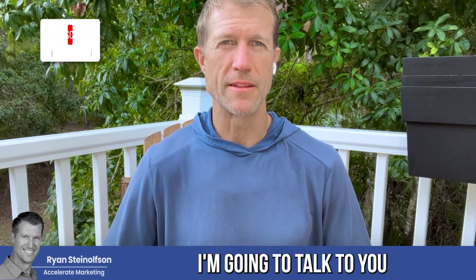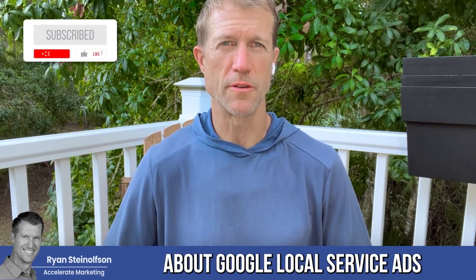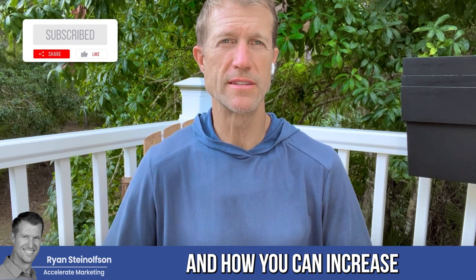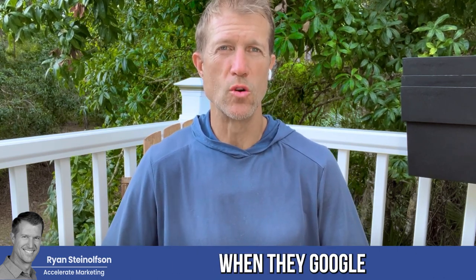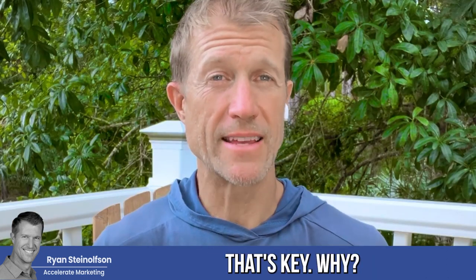Hey guys, Ryan Stileson here, and today I'm going to talk to you about Google Local Service Ads and how you can increase the likelihood that somebody's going to find you when they Google your business name. That's key.